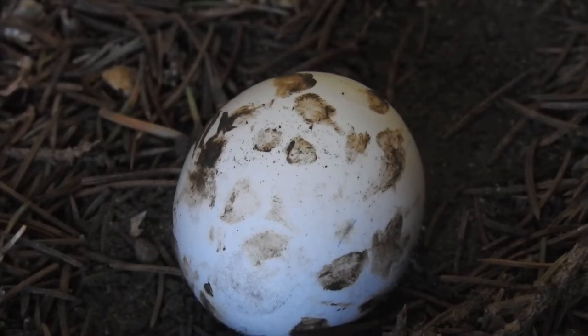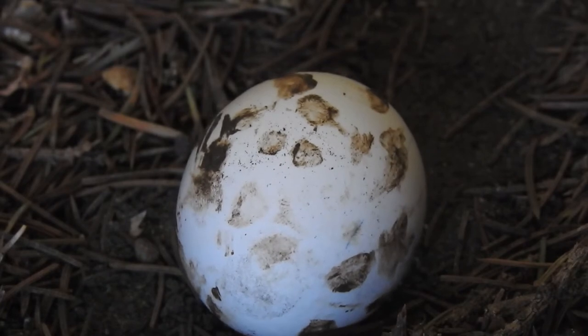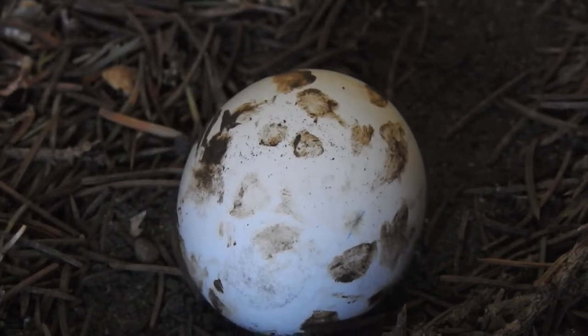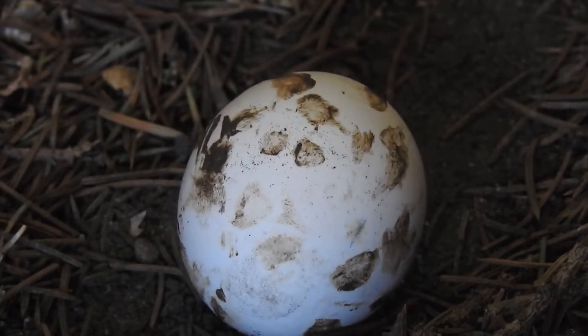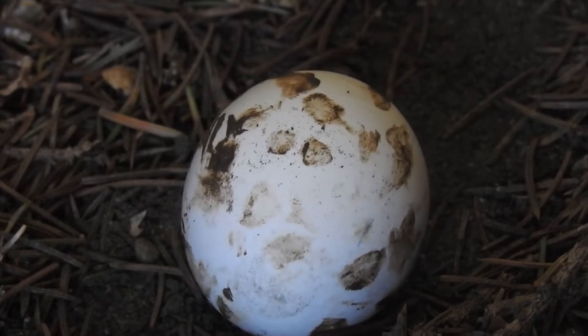This calcium-rich shell protects one of life's most majestic creatures — the unborn juvenile shorebird. Oh, the sights the egg baby will see.